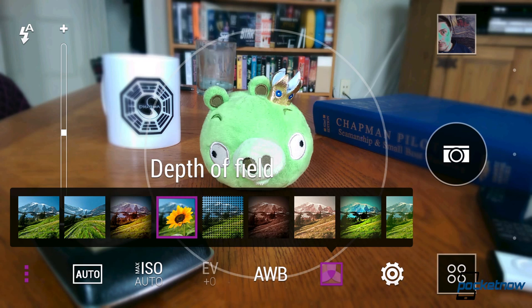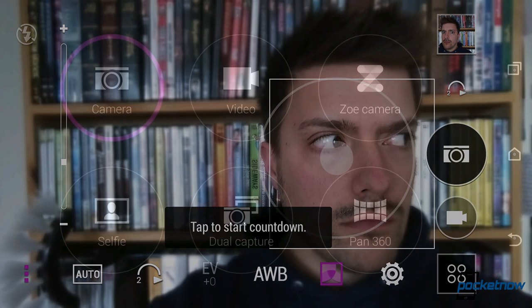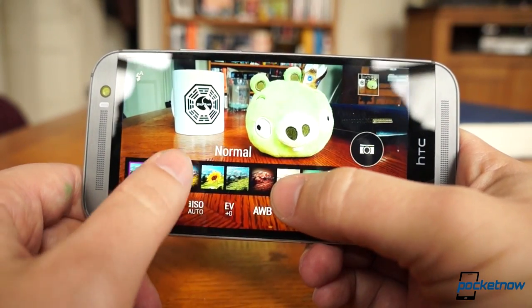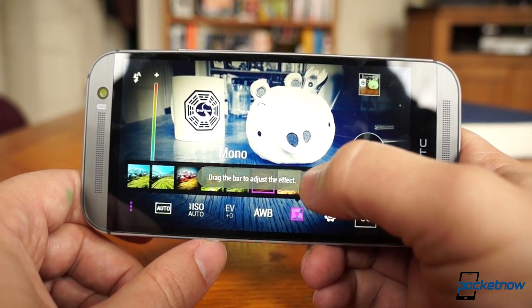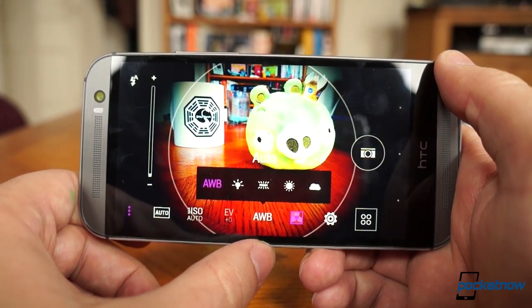Where the real improvements come is in the software. HTC has completely rethought the camera viewfinder on the M8, with a straightforward mode select screen and a bunch of new features — from longer Zoe films, to preset manual shooting modes, to a new array of fun effects, to a totally rethought gallery. The software brings enough to keep any recreational photographer busy. That said, we did miss the persistent camcorder trigger.